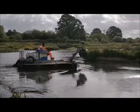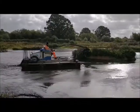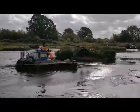Right now, specialist machinery is accessing the site using the track to restore islands on the reserve.